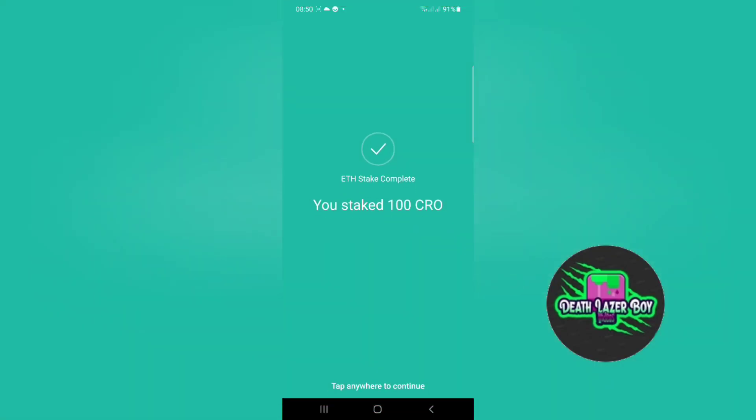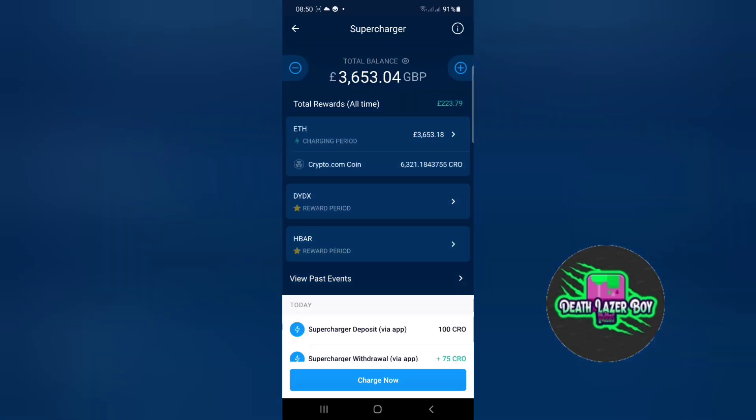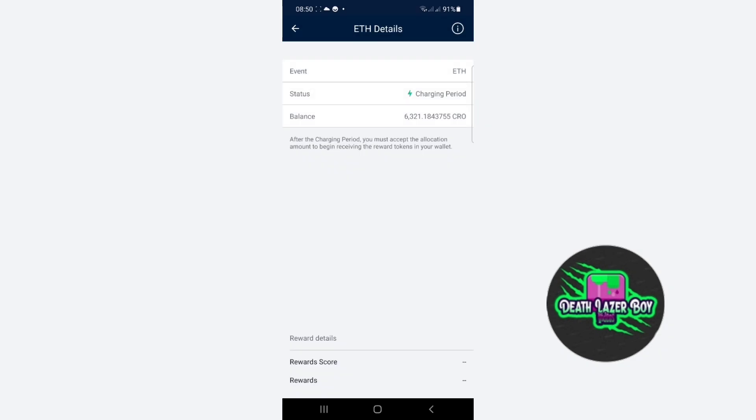Now the supercharger is quite a great thing. At the moment it's an ETH event and we're charging there. If we press this button here we can have a look at the reward details.